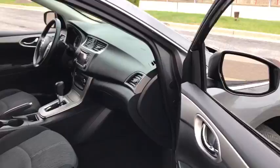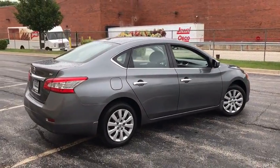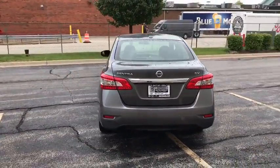Brake assist, remote keyless entry, tachometer, overhead console, panic alarm, driver vanity mirror, tilt steering wheel, front reading lamps, front bucket seats, passenger vanity mirror.